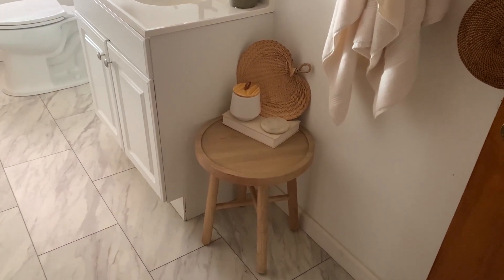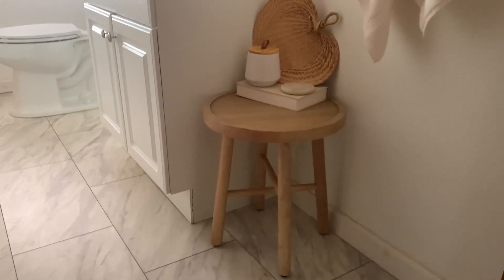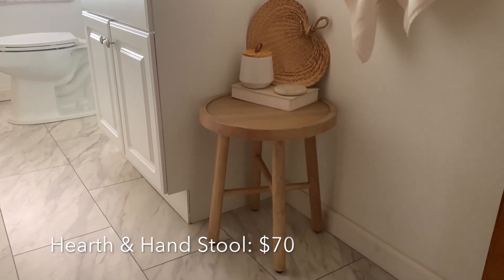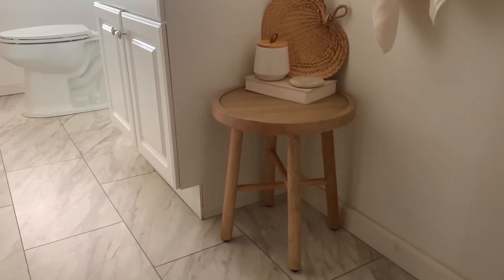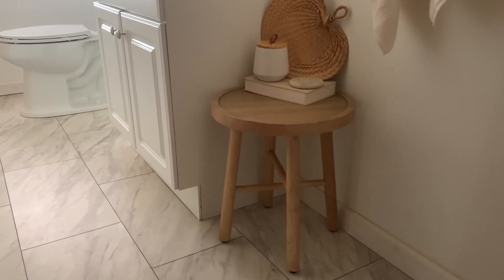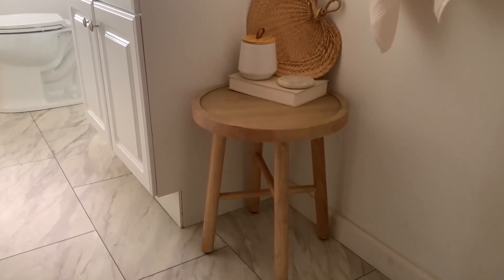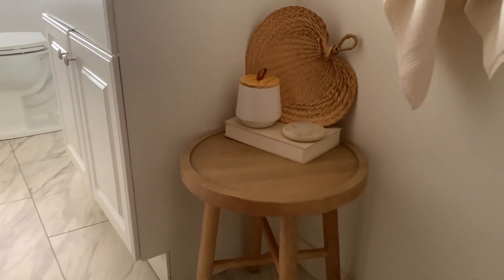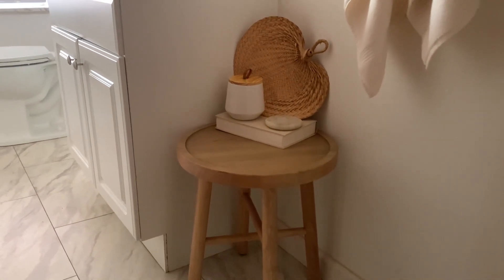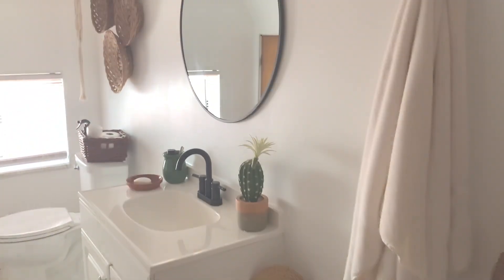The lighting isn't great in here, but I wanted to show you this stool from the Hearth & Hand line — it was $70, which is a little more on the expensive side. I hadn't been able to thrift anything like it or find a more affordable option in this style, so I splurged on it. It's definitely practical — I always pull it over to the bath when I'm taking a bath, and it works as a great catch-all styled with a few items. It looks cute in my boho style bathroom.